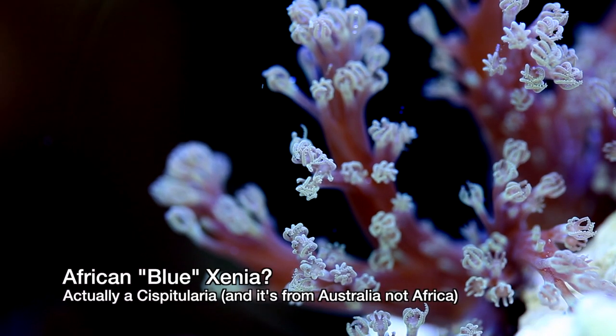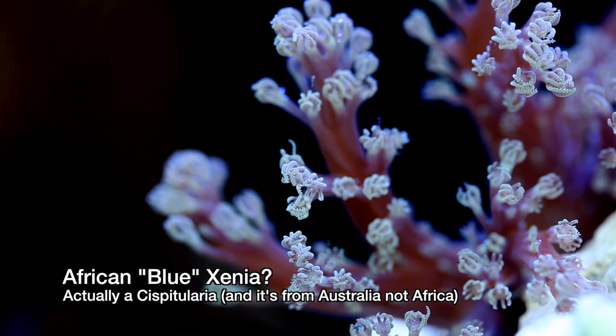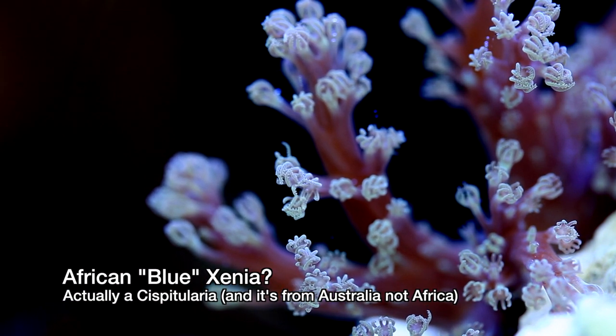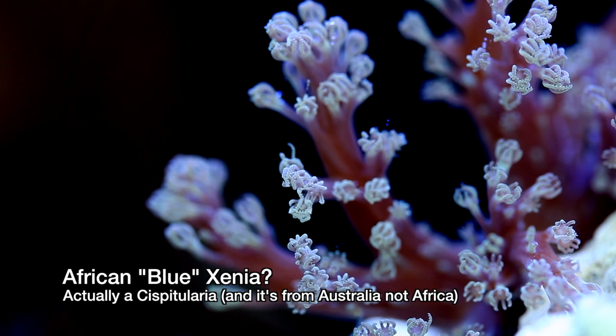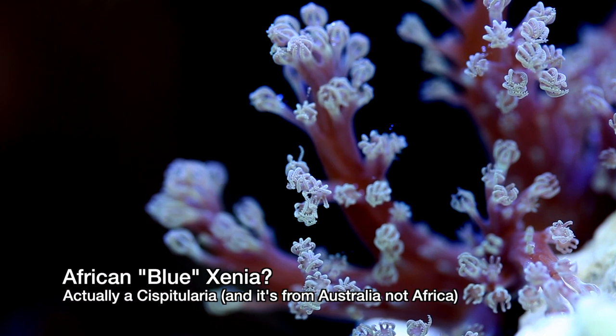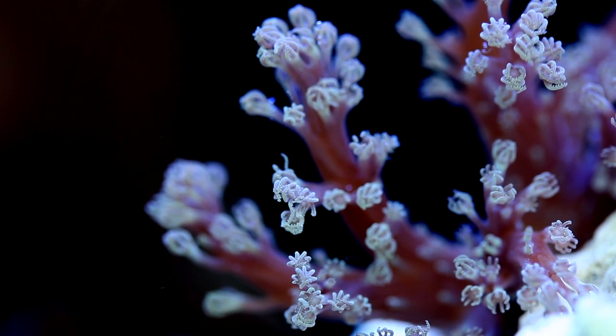Now let's talk about some of the more uncommon varieties. There's a coral out there called a Blue Xenia, but in reality more often than not it's not a Xenia at all. Rather it's a Suspitularia, and it's uncommon in its own right. Suspitularia do not pulse and they grow more tree-like in shape.